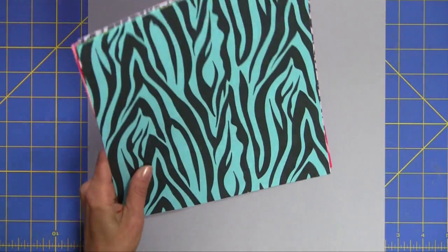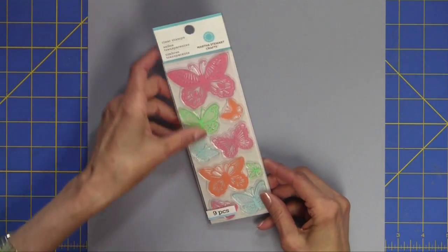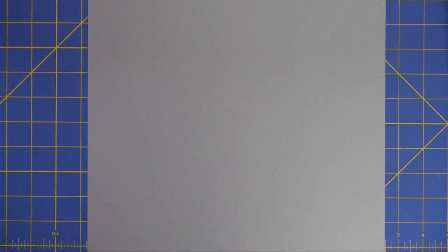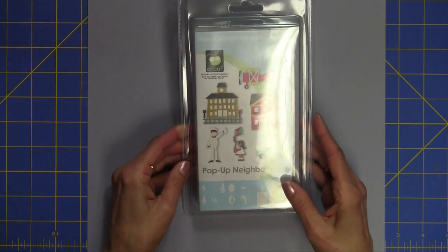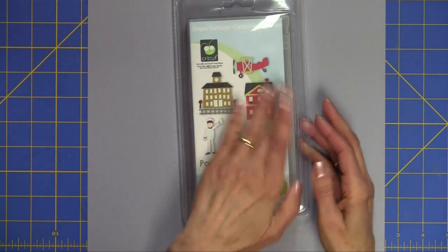Those are part of the giveaway. I'm also in love, as you know, with Martha Stewart. Here's her butterfly collection of clear stamps. And what would a giveaway be without a couple of glue sticks? And then I'd like to show you — you'll receive a Cricut cartridge. This is the new one, Pop-Up Neighborhood, and these are all pop-up cards.